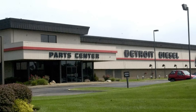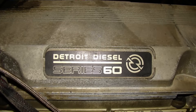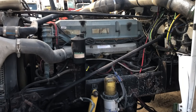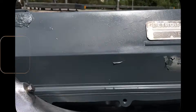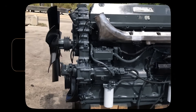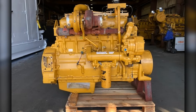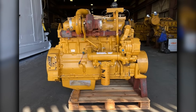Detroit Diesel wasn't standing still, but their response revealed how thoroughly Cat had disrupted their thinking. The Series 60, introduced in 1987, abandoned Detroit's traditional two-stroke design for a four-stroke inline-six configuration, focusing on electronic controls, low-RPM torque, and improved durability — reflecting the shift in market expectations driven by Caterpillar's innovation. The Series 60 was a good engine, arguably Detroit's best, but it arrived too late to reclaim market leadership. By the time the Series 60 reached full production in 1989, the 3406 had already established itself as the gold standard for long-haul trucking, and fleet operators who had switched to Cat weren't interested in switching back.